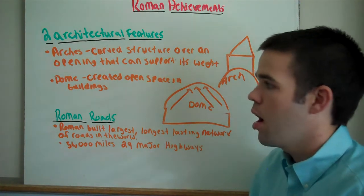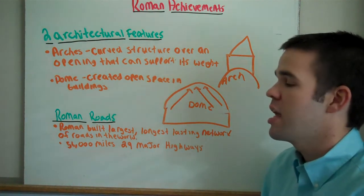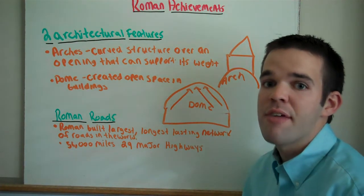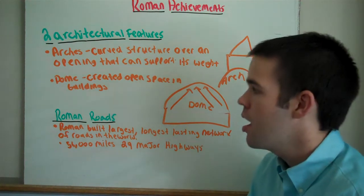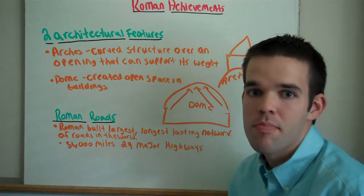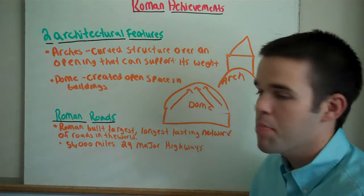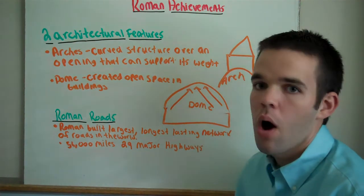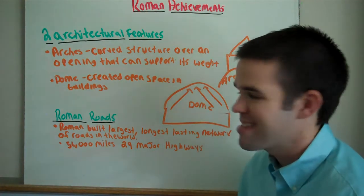There are other domes right here in the southeast. You have the Georgia Dome, which is ginormous. You also have the Superdome down in Louisiana, where during Hurricane Katrina you see all the famous pictures of people who basically slept in the Superdome. The Georgia Dome and the Superdome are two of the most famous ones in the United States.